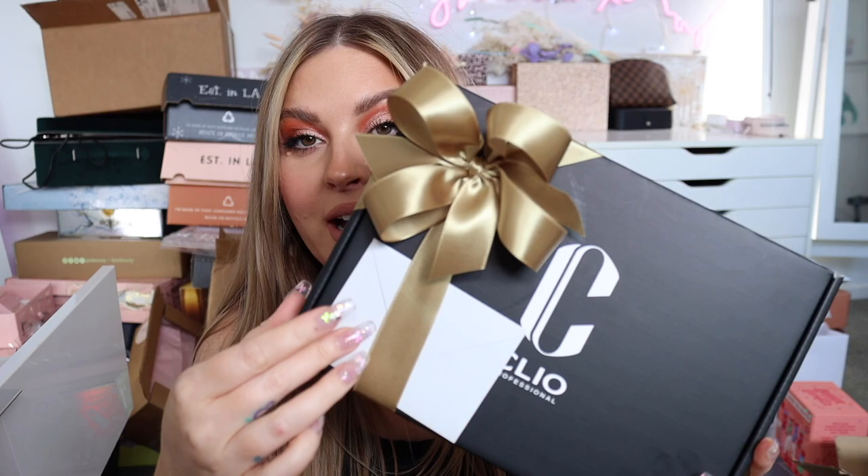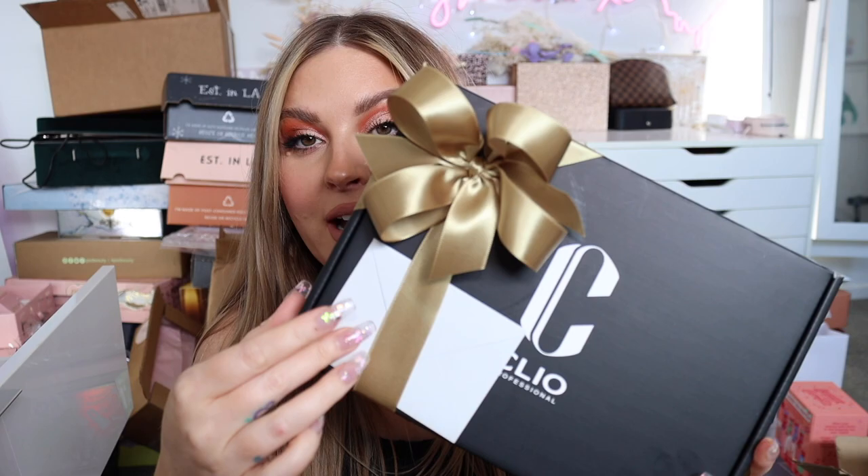I have this beautifully wrapped package from Cleo Professional, which is a K-beauty brand I love. There's a little note inside: 'Hi Shannon, hope you're doing great — we're so glad to be sending you some new products from our new release. Hope you love them as much as we do. Thank you so much for the collaboration with us in May — sending love from Cleo.'